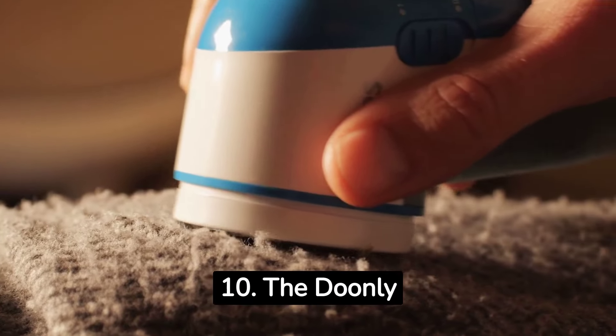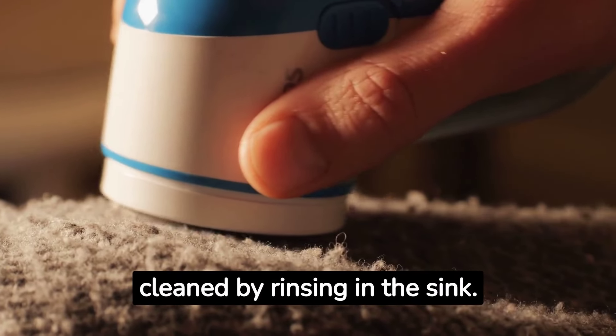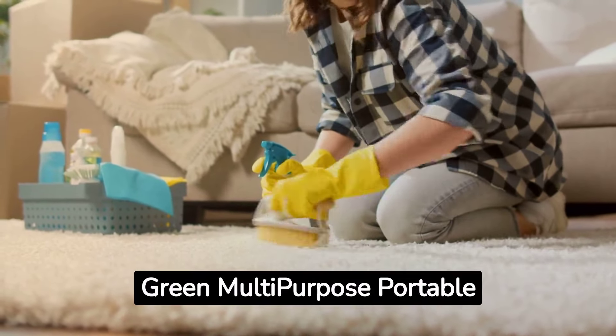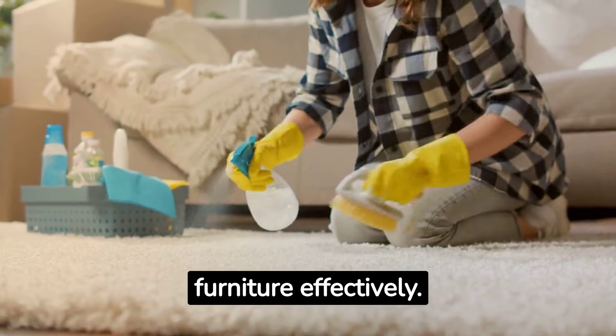10. The Doomly Reusable Lint Roller quickly picks up pet hair and is easily cleaned by rinsing in the sink. 11. The Bissell Little Green Multipurpose Portable Carpet and Upholstery Cleaner cleans carpets and furniture effectively.